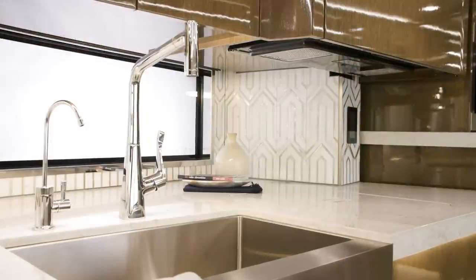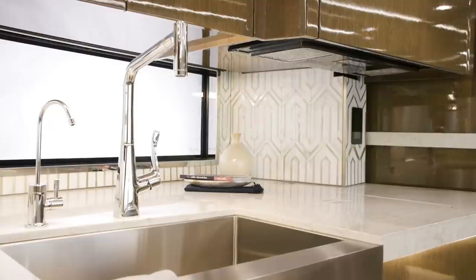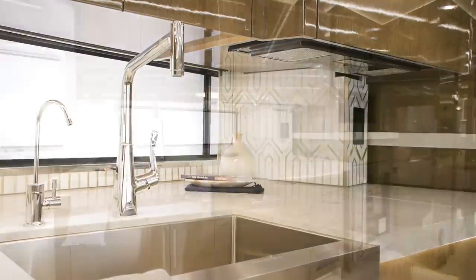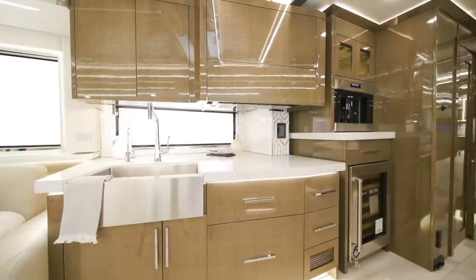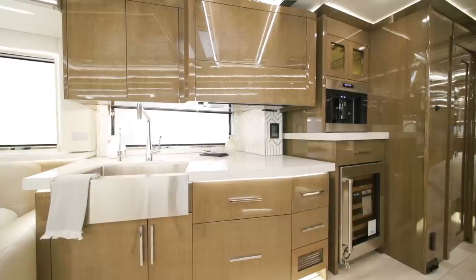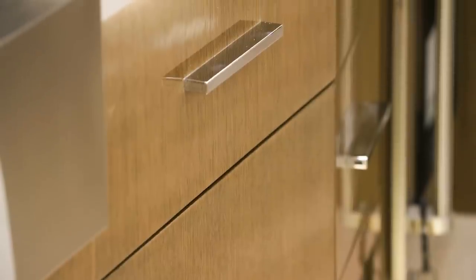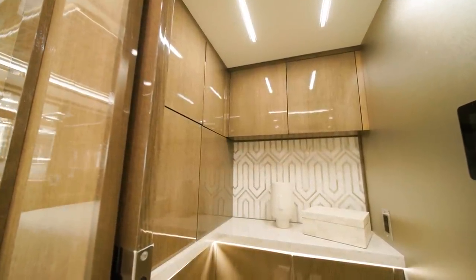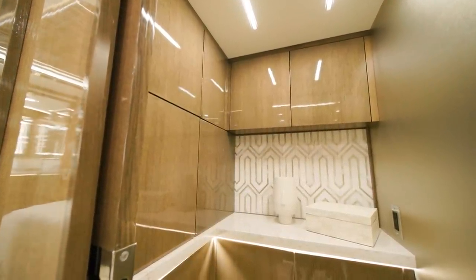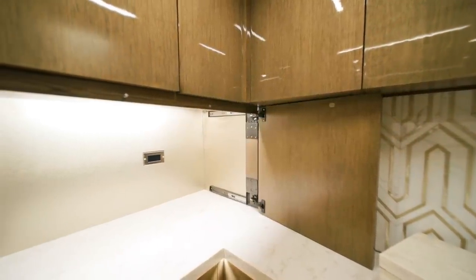The Hansgrohe faucet is set in a farmhouse sink surrounded by super-polished solid quartz countertops. The handmade European-style hardwood cabinets are available in Tuscan maple or three rift oak finishes, including Modesto, as seen here. They're also available in either a diamond gloss or suede finish. Near the galley is a first-of-its-kind walk-in pantry with a sliding door with frosted glass, perfect for appliance and food storage, adding more counter space.